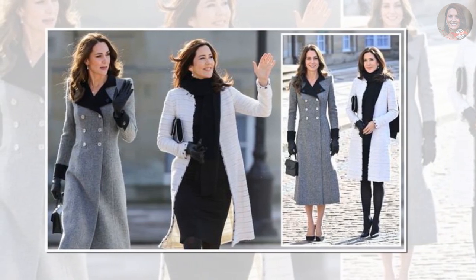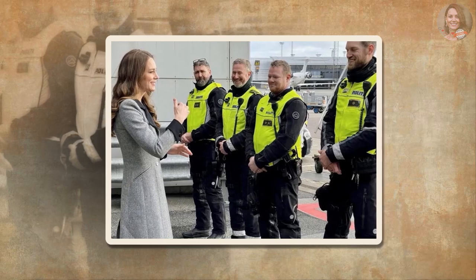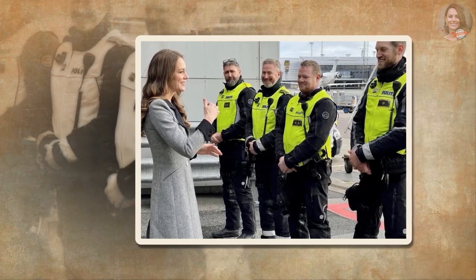Middleton's admiration of her late mother-in-law is clear, as she wore a similar Diana-inspired look for her meeting with Queen Margaret and Princess Mary. She also paid homage to Diana's legacy when she wore the princess's jewels to capture her 40th birthday portrait.